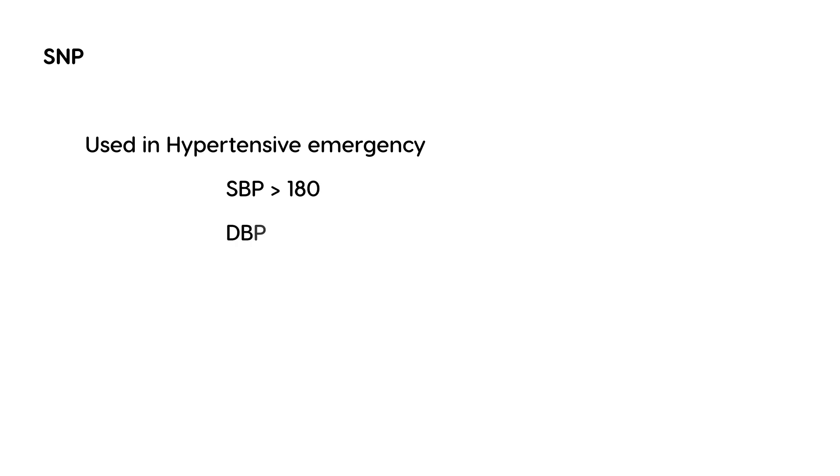Sodium nitroprusside is used most commonly for hypertensive emergency. Hypertensive emergency is a state of very high blood pressure: systolic blood pressure greater than 180, or diastolic blood pressure greater than 120.